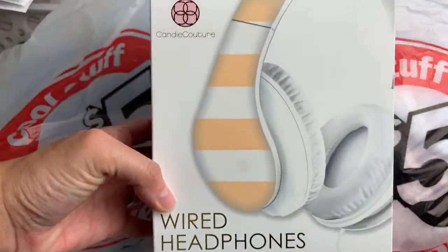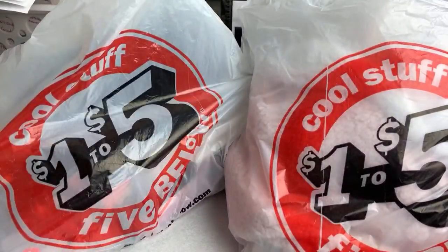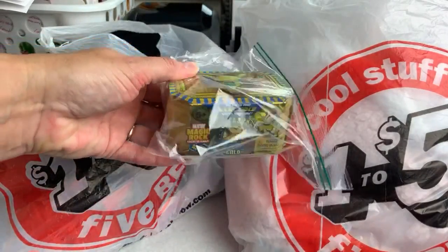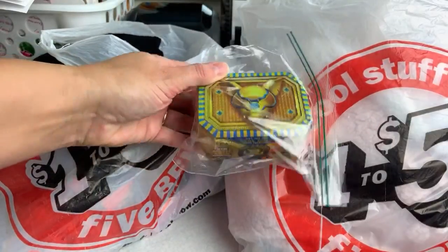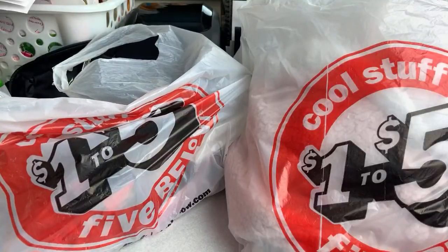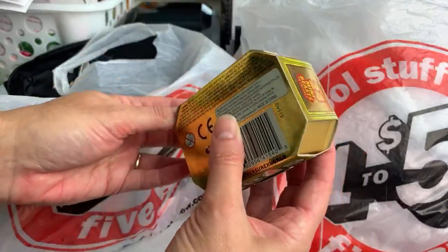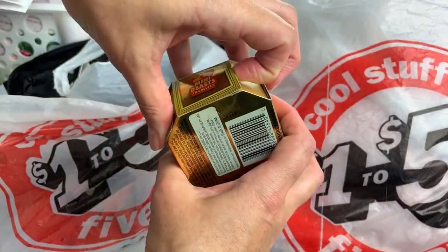These headphones are $5. Now Gator got this next item, and I want to open it up and show it to you guys. This is the brand new Treasure Kings Magic Rock Mini Beast set. Gator already opened it up, but I want to show you guys just how different this is — this is not your typical plaster kit. This one is really, really cool.